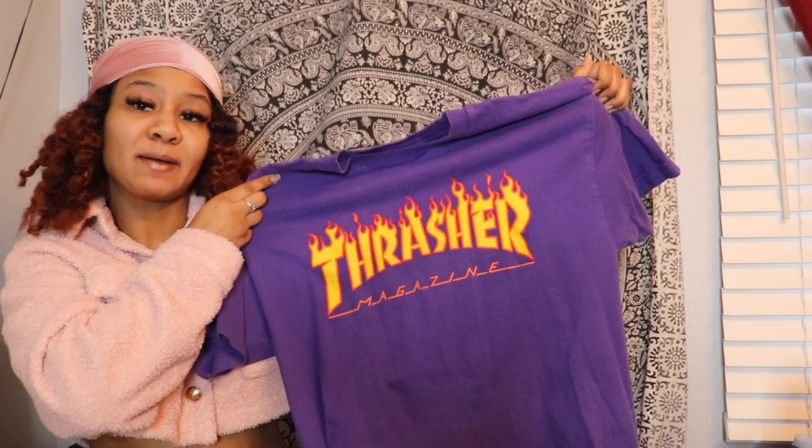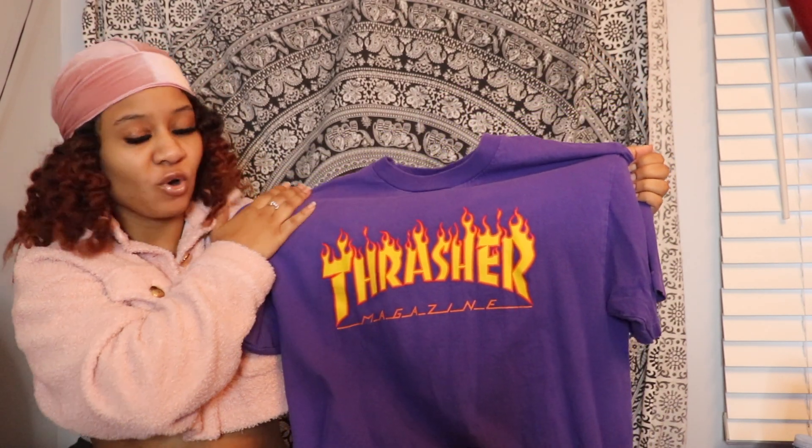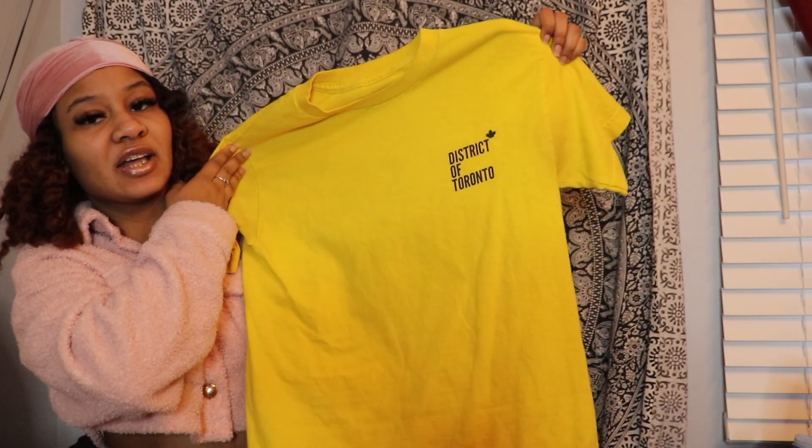The next t-shirt I have is this Thrasher t-shirt. I actually got this at Plato's Closet, but I know you can pick this up at Zumiez or Boathouse, things like that. So this is just what it looks like.